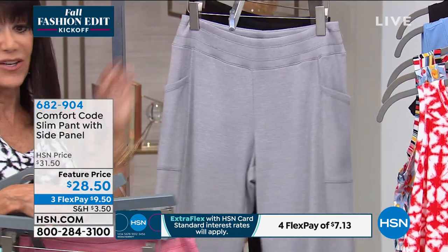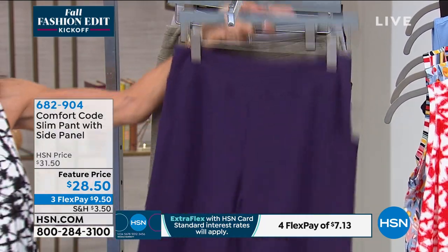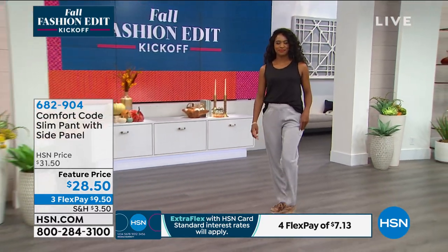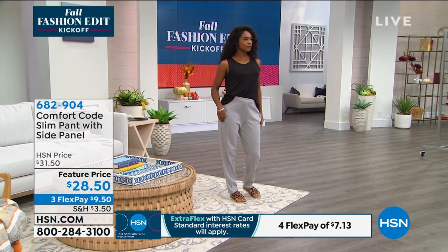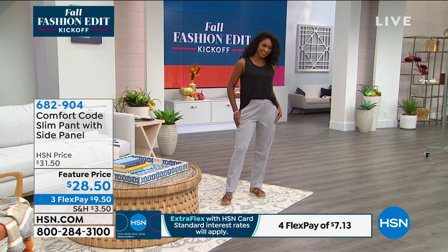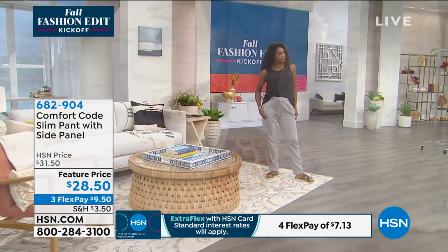We sold them for $31.50; they are $28.50 for everyone today. You have a 29½-inch long inseam. Looking at Dania — she has the medium on. Go with your accurate size on these. Very forgiving, very relaxed, and all machine washable in small through 3X.